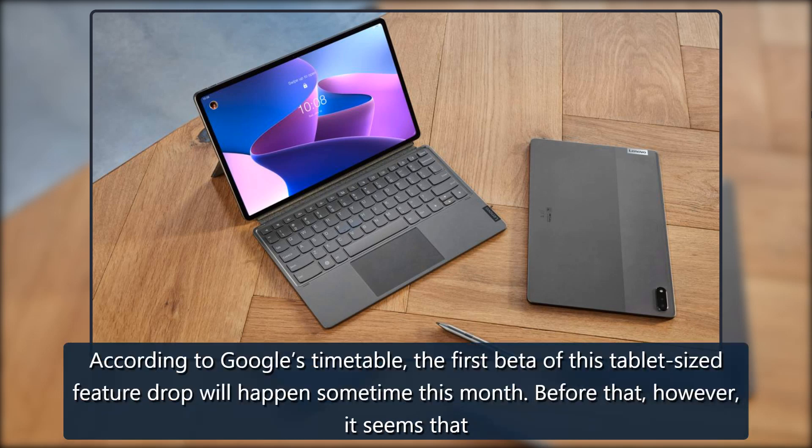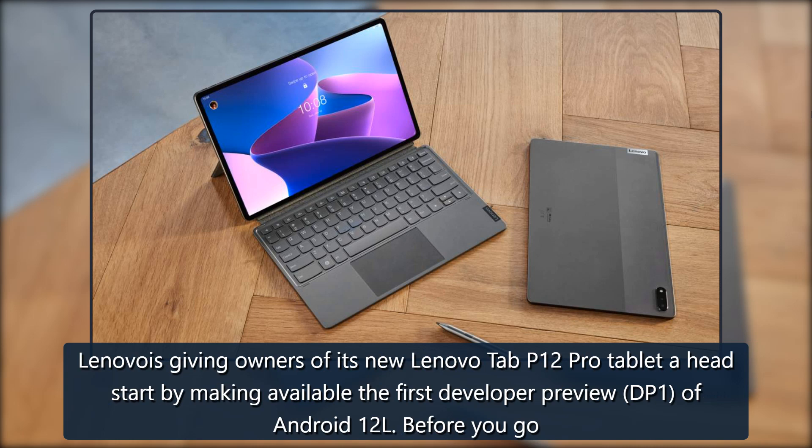According to Google's timetable, the first beta of this tablet-sized feature drop will happen sometime this month. Before that, however, it seems that Lenovo is giving owners of its new Lenovo Tab P12 Pro tablet a head start by making available the first developer preview of Android 12L.